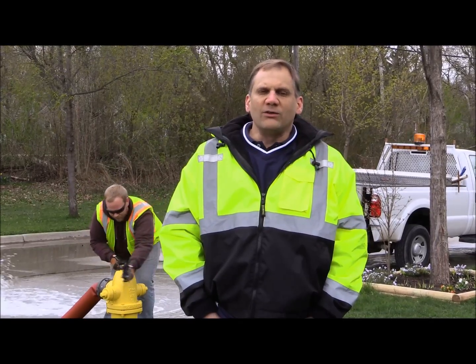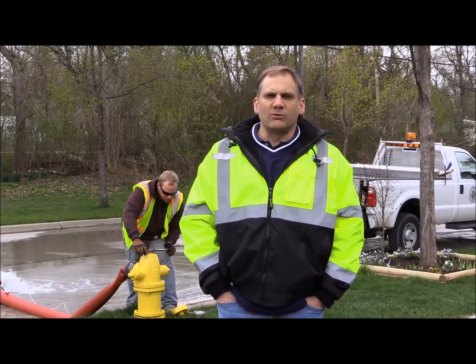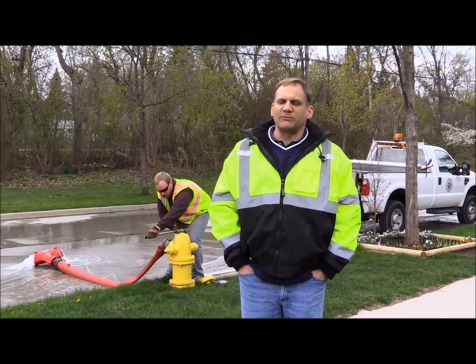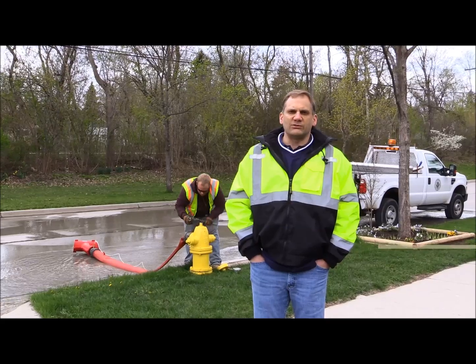Hydrant flushing not only ensures our system is performing properly, it also helps improve the quality of water by removing the buildup of minerals and deposits, as well as turning the water over to ensure the freshest water reaches your home.